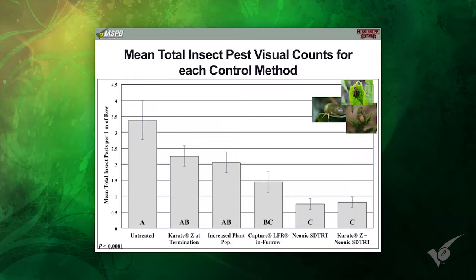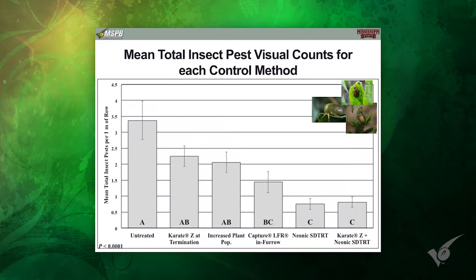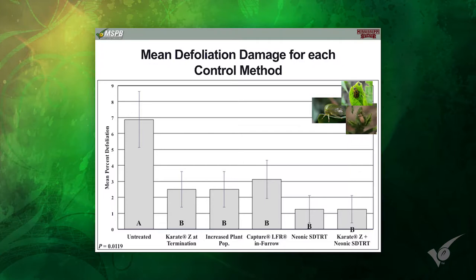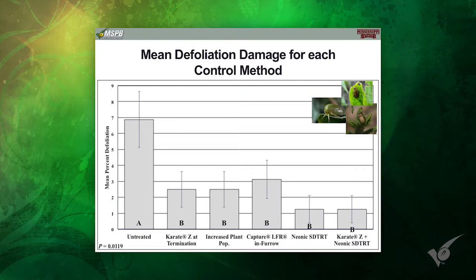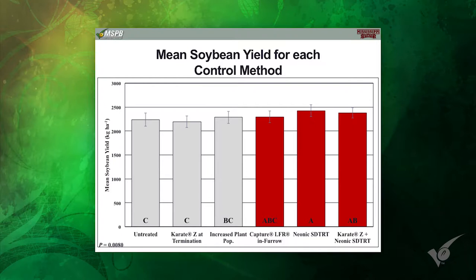To make a long story short, we didn't really identify a lot of insects in this trial. We did actually have more insects in our untreated than our two neonic seed treatments or our Capture in-furrow. This was a complex of pea weevils, three-cornered alfalfa hoppers, and bean leaf beetles. But overall, our numbers were actually pretty low. When you look at mean defoliation level, everything we did impacted defoliation significantly, but overall it probably was not that significant at 7%. Keep in mind, our early season defoliation threshold is 35%.